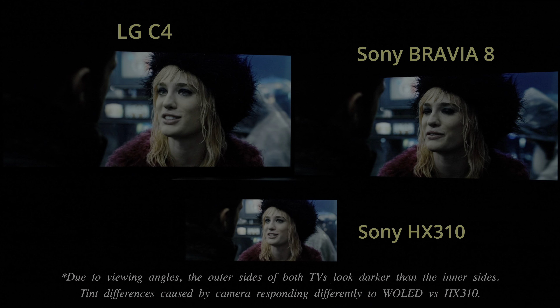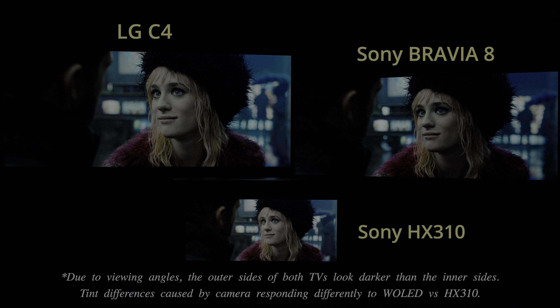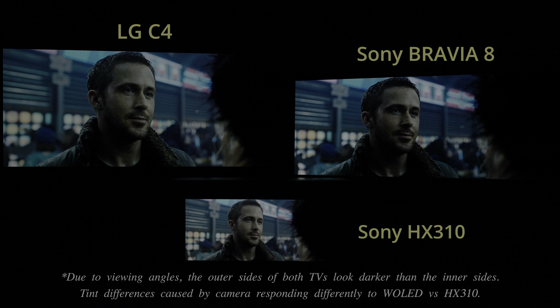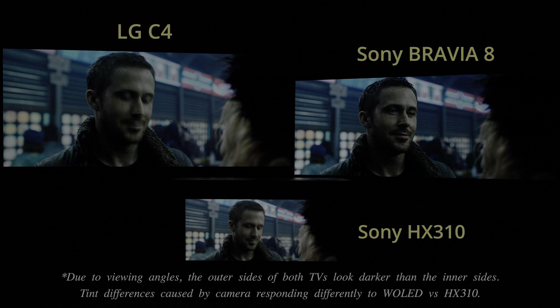Even in conservatively graded HDR titles such as Blade Runner 2049, which doesn't exceed 200 nits, the Sony Bravia 8 looked dimmer overall than the LG C4, due to darker-than-reference PQ-EOTF tracking up to 100 nits.